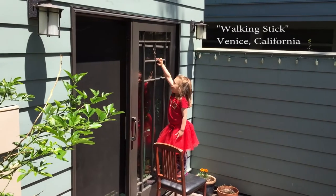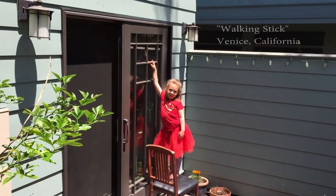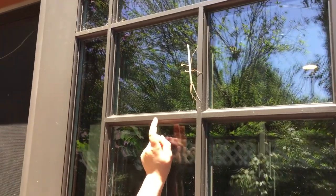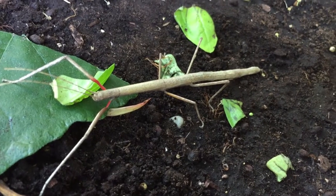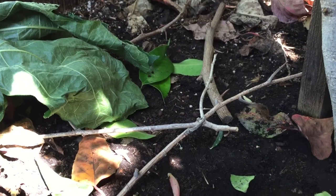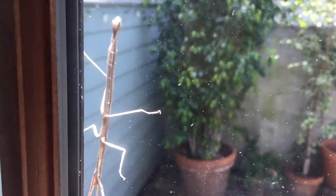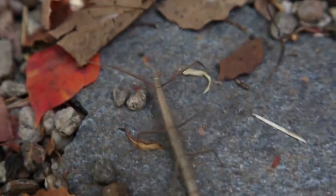Something strange was in our backyard today. You don't see this every day in urban Los Angeles. They're called walking sticks or stick insects because they look just like sticks. She's probably rocking back and forth to pretend like she's blowing in the wind. This one looks like an Indian walking stick.